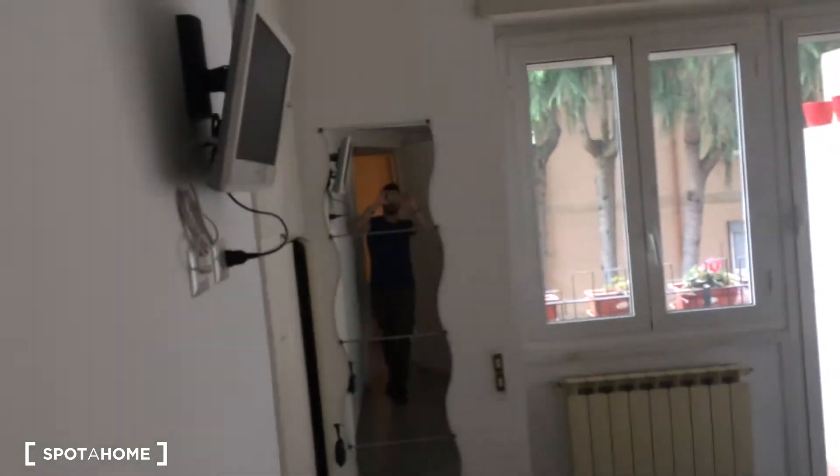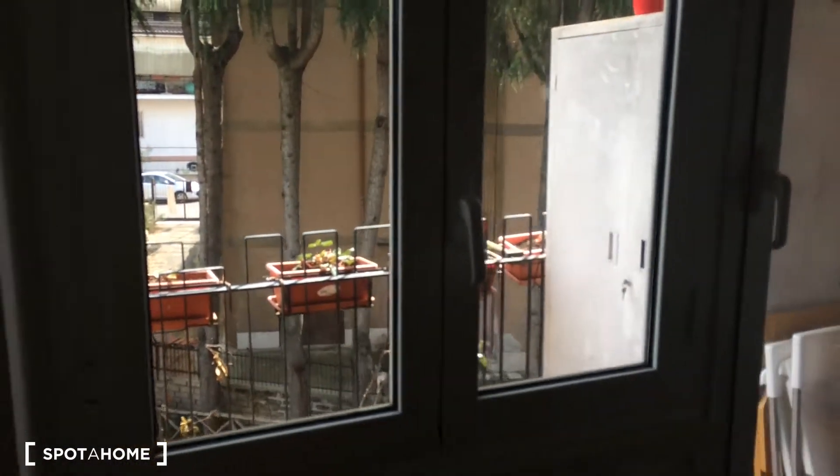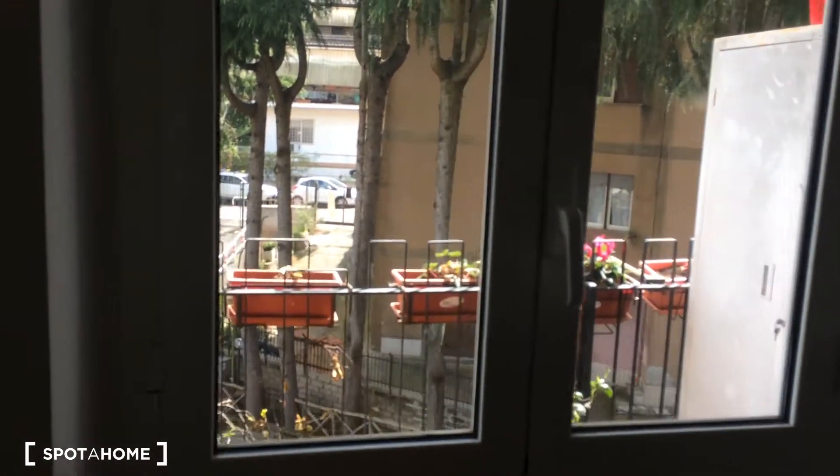The bedroom is all white — I really like it. There is a TV, a bed for two, two nightstands, and the air conditioning is here. There is a big closet for two and another wardrobe — two wardrobes — for your stuff, luggage, whatever you want. There is also a balcony, as you can see here, and you can see the garden from there.